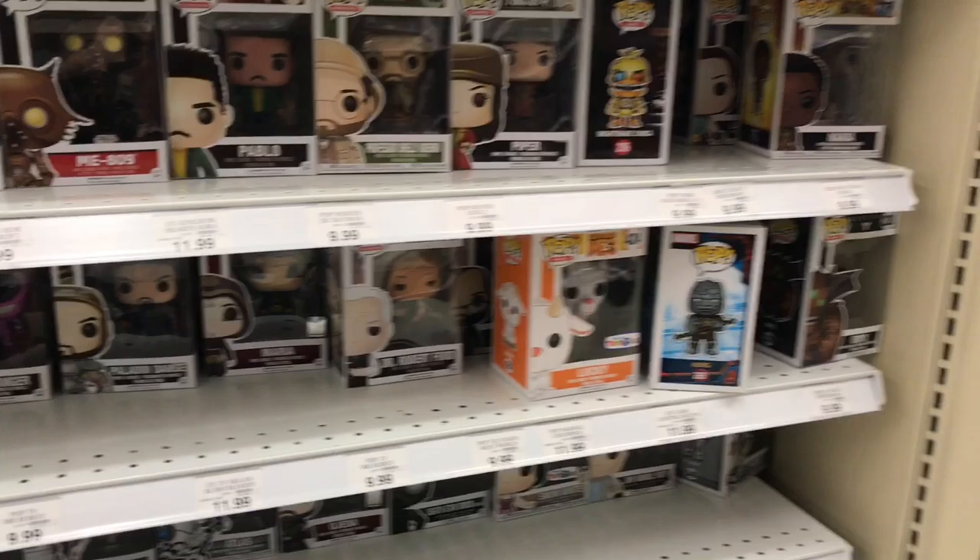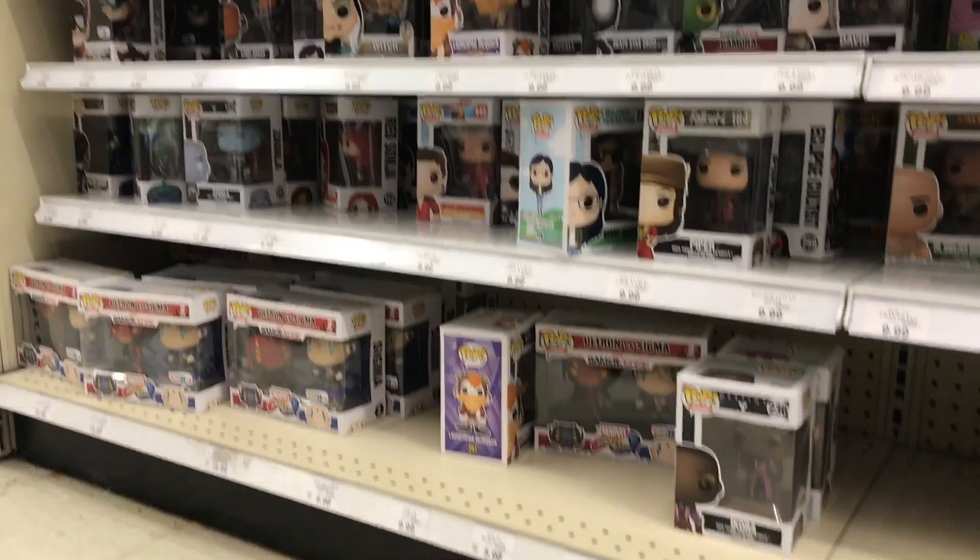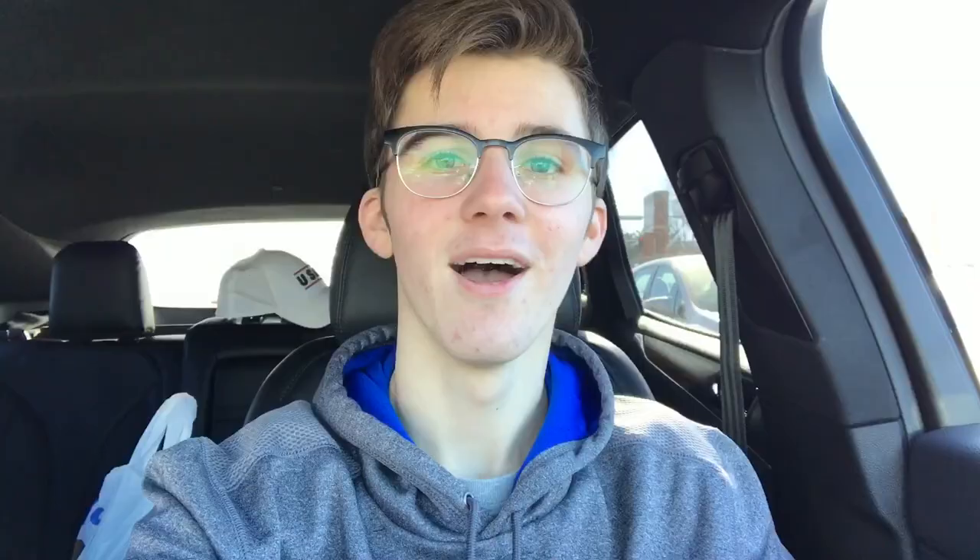There's Lucky from Despicable Me 3, there's some Thor Ragnarok pops, there's Snow White, there's Sub-Zero which is a cool one. Just a lot of cool pops here. It's really hard to go through every single pop here and look through them all, but I'm going to try.